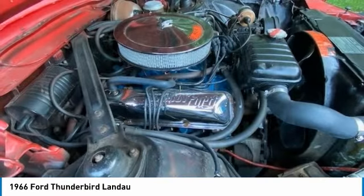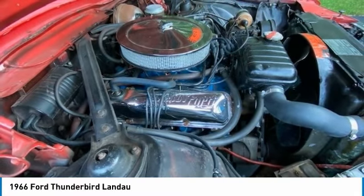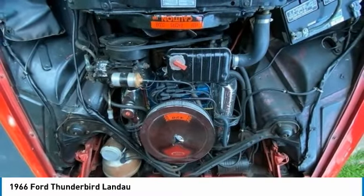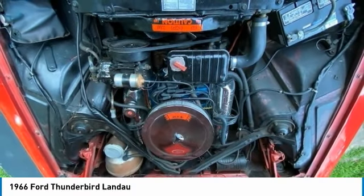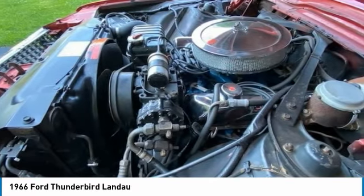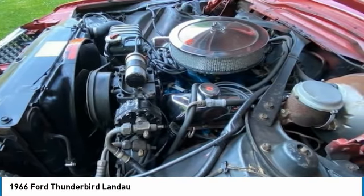This 1966 Ford Thunderbird Landau is a must-see and must-drive to truly appreciate its classic authenticity and luster. Come see for yourself — you will agree that you cannot find another '66 Ford Thunderbird Landau in this condition for the asking price. Perfect for anyone who collects or appreciates valuable automobile icons. Don't miss out on this amazing opportunity. Call today for more information on how you can get behind the wheel of this iconic classic.